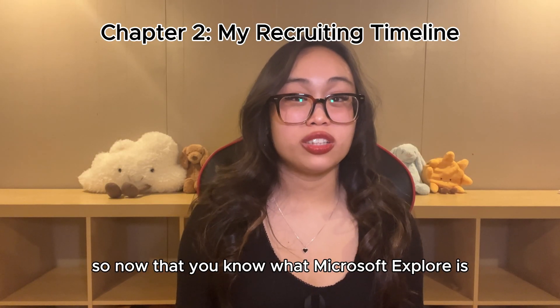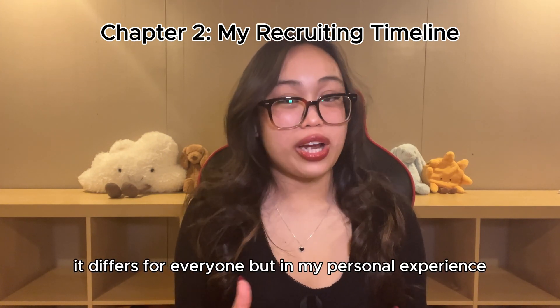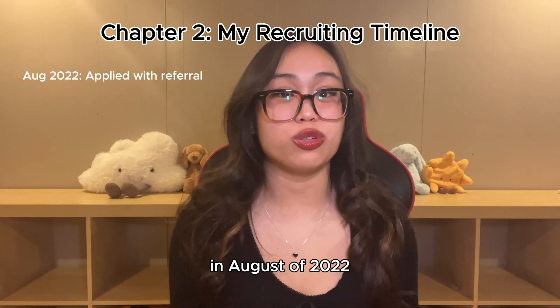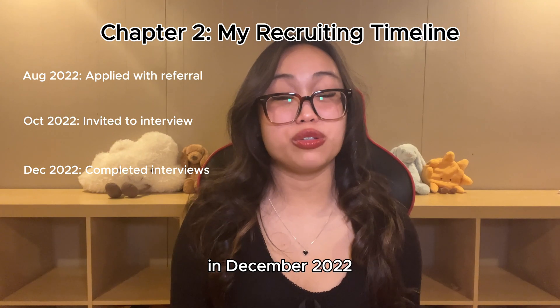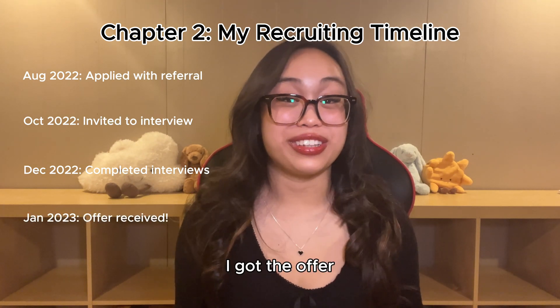So now that you know what Microsoft Explore is, what exactly is the recruiting timeline? It differs for everyone, but in my personal experience, I applied with a referral to Microsoft Explore in August of 2022. In October 2022, I got an email directly inviting me to the final round interviews. In December 2022, I did my final round interviews, and in January 2023, I got the offer.